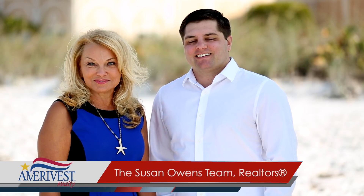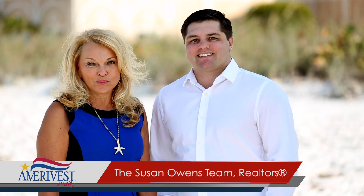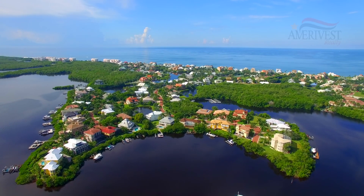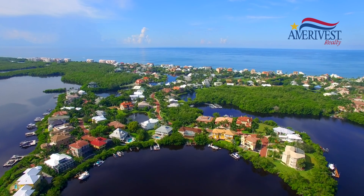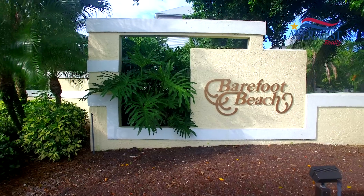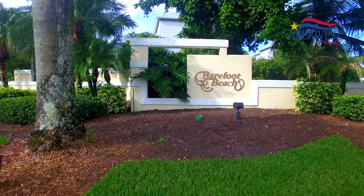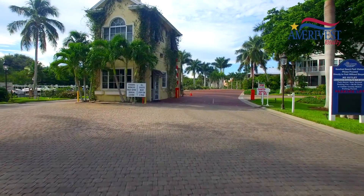We're the Susan Owens team. I'm David Jablonski, and I'm Susan Owens. Welcome to Barefoot Beach. I'm Susan Owens, a resident and realtor here since 1990. My partner David Jablonski and I are excited to take you on this tour of our piece of paradise. We'll see six distinct communities of homes, condos, and villas.